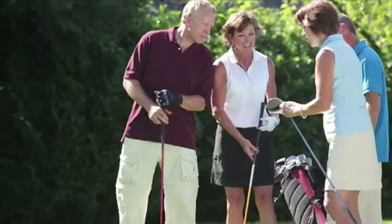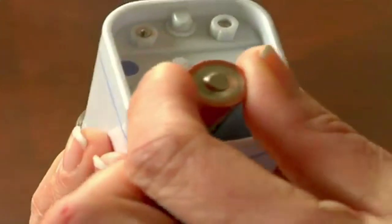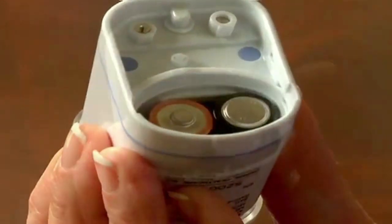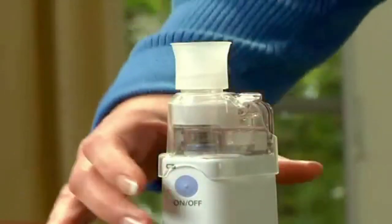The Micro-Air allows you to do the things you want to do, when you want to — something your current nebulizer doesn't do. Operating on just two AA batteries, the Micro-Air delivers up to 40 treatments. Small and compact, the Micro-Air is easy to use with a single button operation.